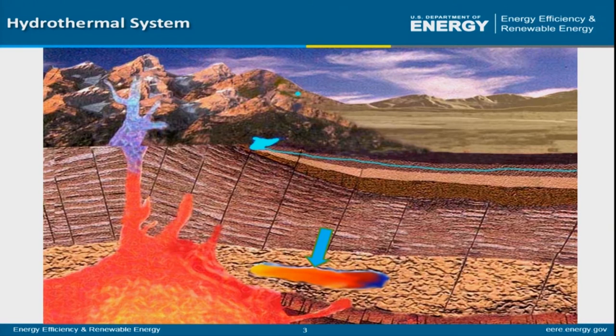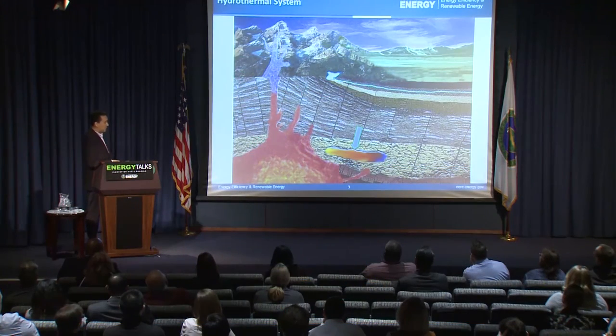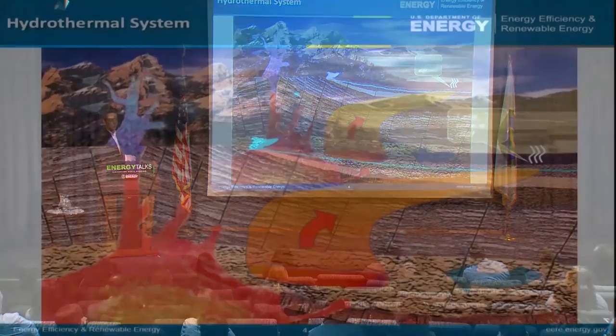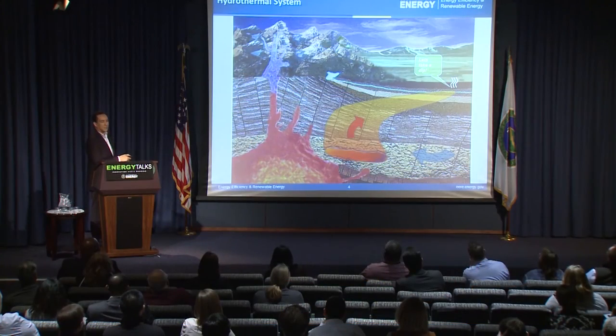This is a volcano, and you can see the heat source — a magma chamber down at the bottom. The way a hydrothermal system forms: we have a water pocket heated by that magma chamber until it's blazing hot and eventually gets on the move. Heat rises, so it starts moving up toward the surface, mixes with cooler runoff from the mountains, and moves laterally until it emerges from a hot spring.